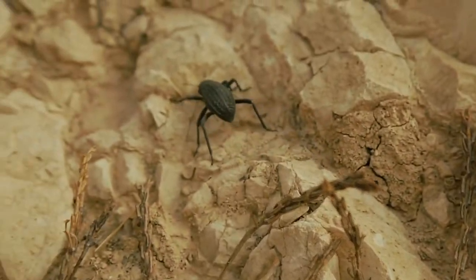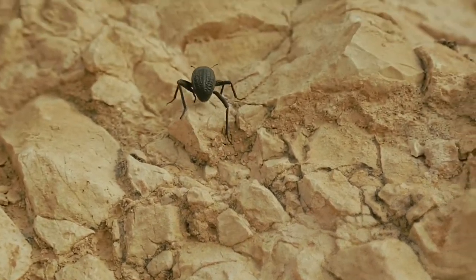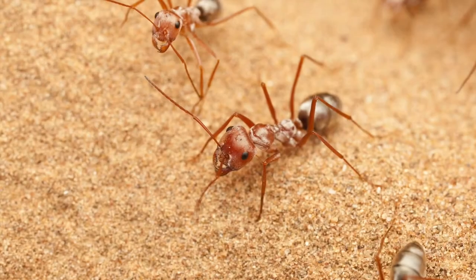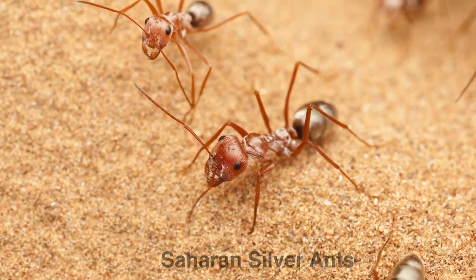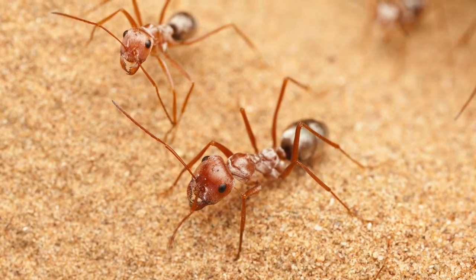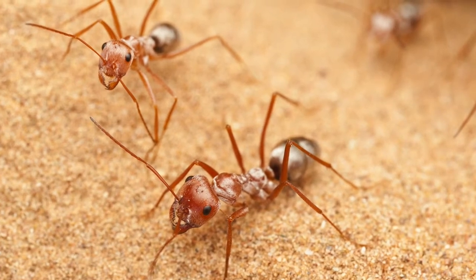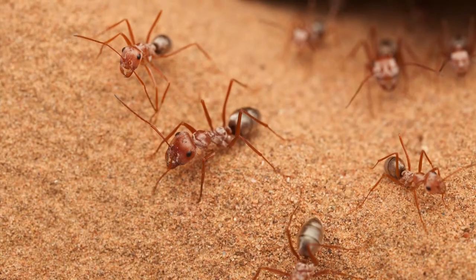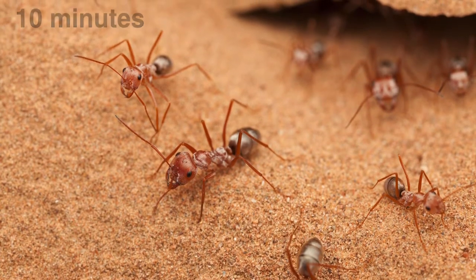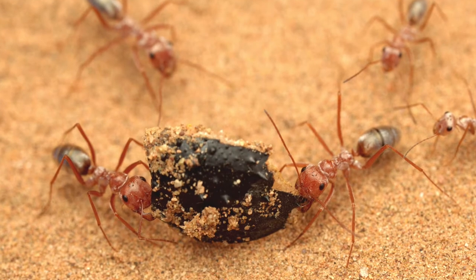Insects in the Sahara are uniquely adapted to the harsh life there. The Saharan silver ant is pretty remarkable for a couple of reasons. First, they have a silver coating that reflects the burning hot sun away from their bodies. Even so, they can only stay outside of their shelters for about 10 minutes at a time.